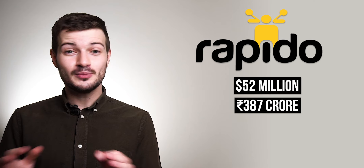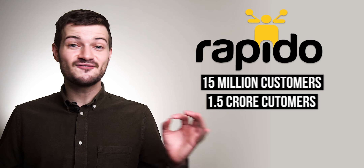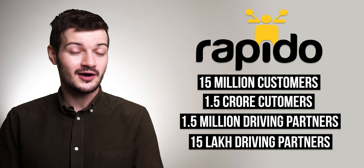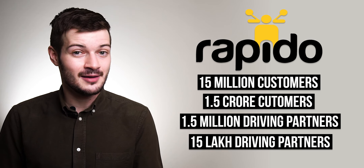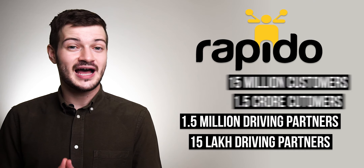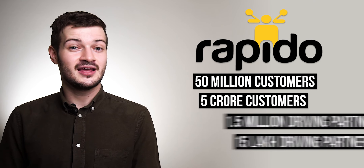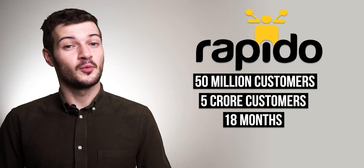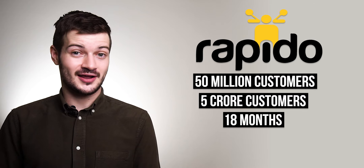Bike taxi aggregator Rapido has raised 52 million dollars in a funding round led by WestBridge Capital. Rapido currently has 15 million customers and 1.5 million driver partners across 100 cities in India. They're planning to use some of these funds to grow their customer base to 50 million in the next 18 months, with the remaining funds going toward brand building, hiring, and expanding their market share.